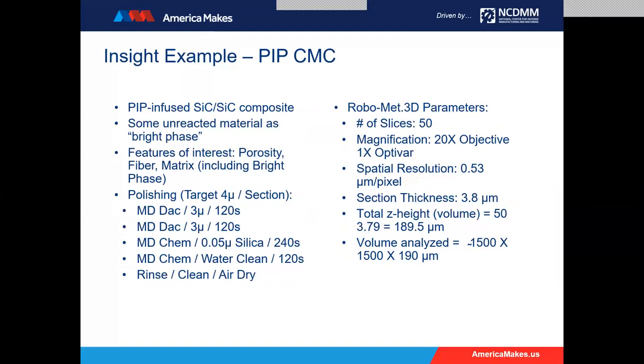Consistency is what we're looking for. The big challenge is to understand the matrix composite as well as the fibers — how the fiber sizes and weave are arranged, and the penetration of the silicon matrix into the fibers. In this example, they used a PIP infusion of silicon-silicon composite. We're looking for unreacted materials within the matrix, porosity from lack of fusion, fiber sizes, and weave patterns. The polishing process used a 3-micron diamond with a DAC cloth, colloidal silica, and an automated rinse, clean, and air-dry step to minimize metallurgical damage. From the RoboMet perspective, we did about 50 slices, at 20x objective giving 200x magnification, with 0.53 microns per pixel resolution and about 3.8 microns per slice thickness, for a total volume of approximately 1500 by 1500 by 190 microns.